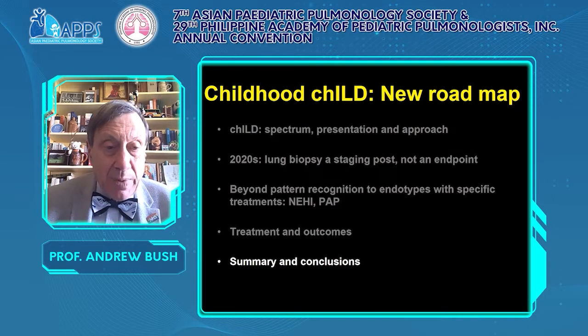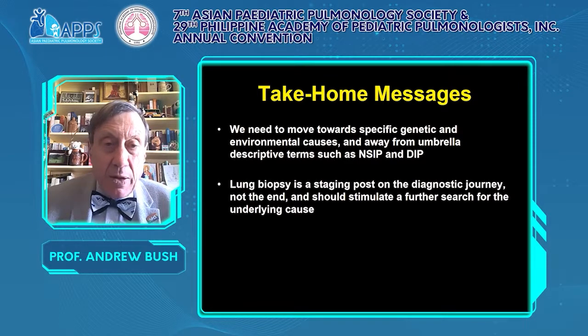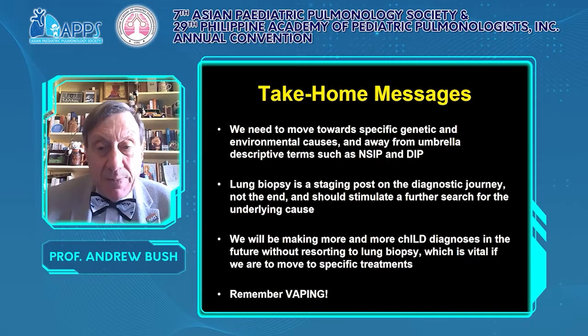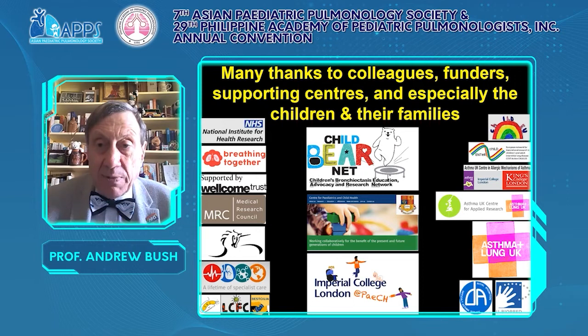In summary, the take-home messages: we need to move towards specific genetic and environmental causes and away from just descriptive terms. Lung biopsy is not always necessary — it is a staging post that should stimulate further investigations. In the future, we will be making more ILD diagnoses without resorting to biopsy. We must make specific genetic diagnoses to get specific treatments. And remember vaping — if you see something odd, could this be vaping? Thank you very warmly for listening, and thank you again for inviting me. I wish you success for the meeting.